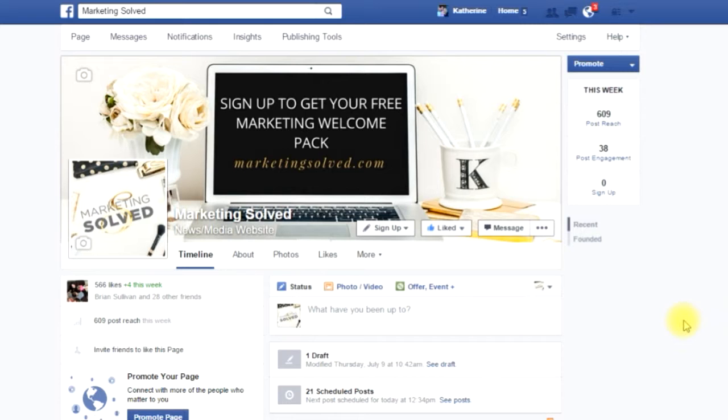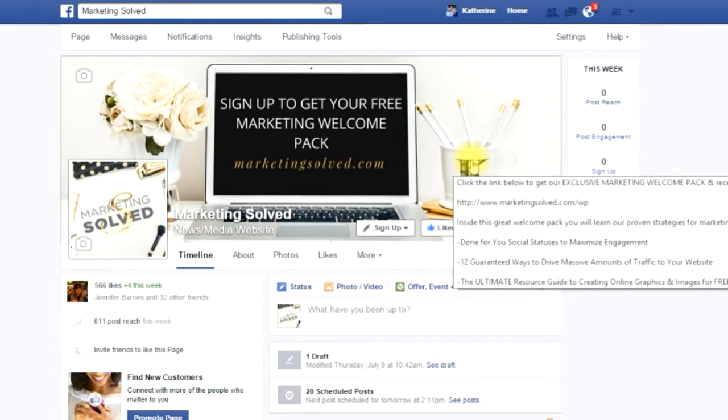Now that's going to go out in the news feed, and there are a couple of other great things you can do here. When you hover over it you'll see that the description is going to pop up — right there. So people can automatically see, just by hovering over it, where they can sign up to get that free offer that you are offering.